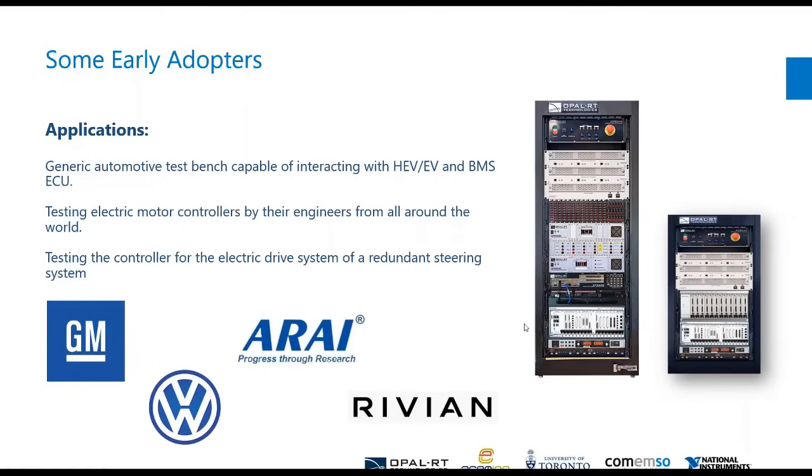For some early adopters, some names and their applications are listed here. We understand that automotive testing is quite broad and can be composed of many different things. We have some benches meant for multiple ECUs inside a single bench, some that need one platform portable worldwide, and as we start talking about assisted driving, traction motors are one thing, but steering assistance systems are also a very important new area.